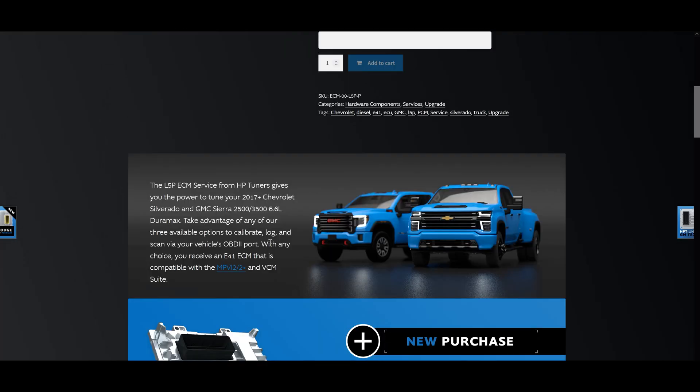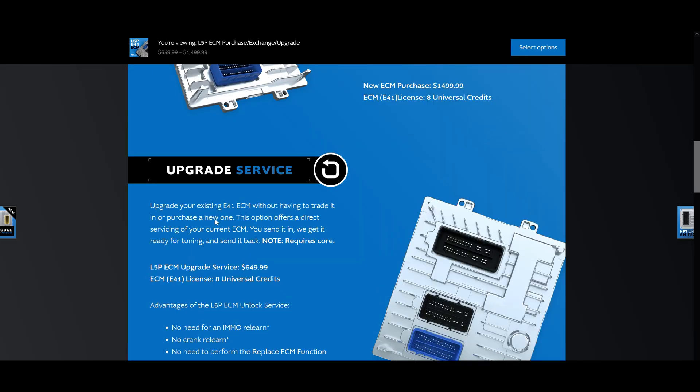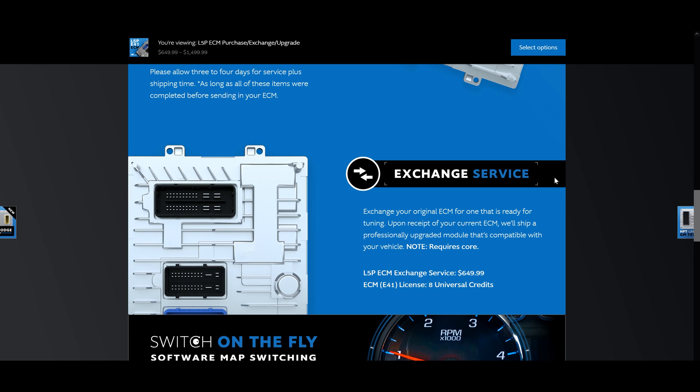Today's video, we're going to go through which applications this is applicable to, some details on the process, explaining what the different options are, and helping you understand which one is the best fit for you. First, let's talk about which vehicles and applications are supported and require a control module service or upgrade.